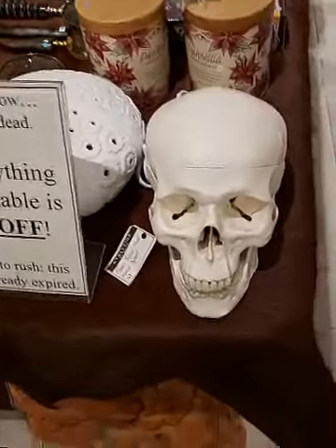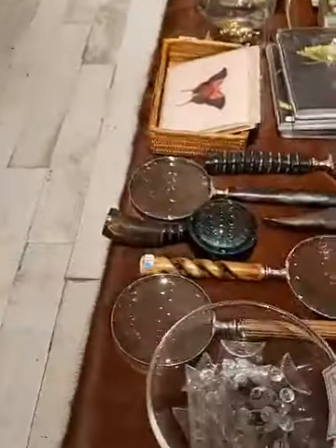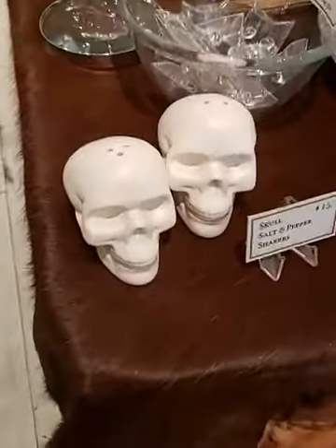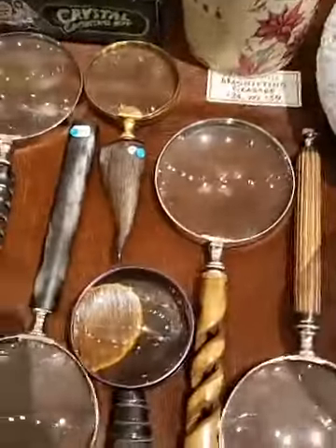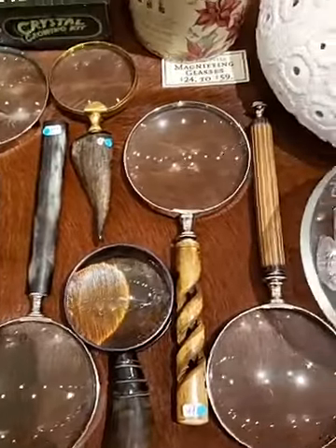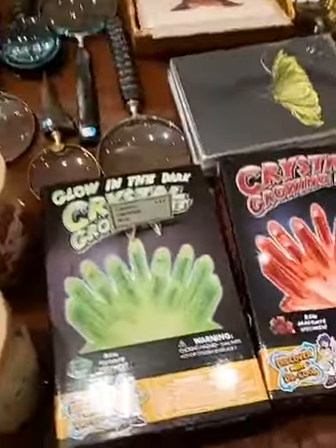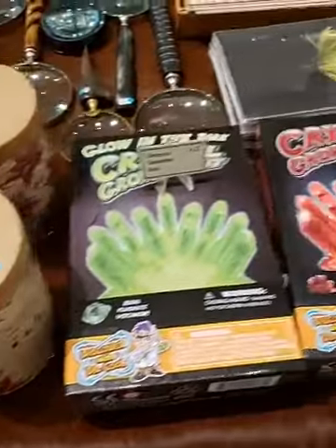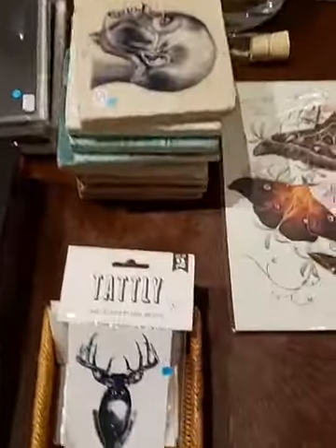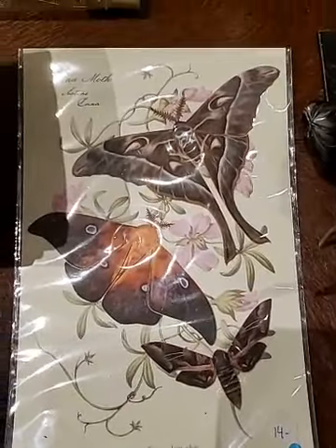We have everything from anatomical models — need a human skull? We have that for you. We have some home decor items, skull salt and pepper shakers. We have some really cool and unique magnifying glasses. We also have some do-it-yourself type things. So if you have kids or if you are looking for a project to do, you can grow your own crystal, you can grow your own plants. We have some fun crafty things, and we have temporary tattoos.